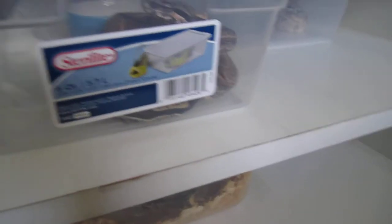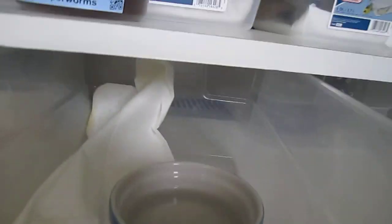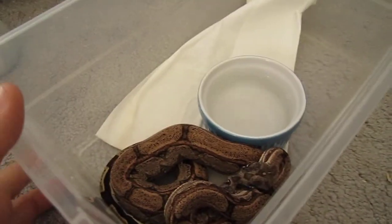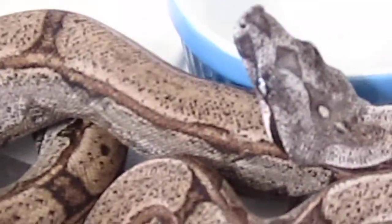Hey guys, I'm 0562 here and gonna be making a video on my arabesque 66 possible het albino male. Here he is — he's in a little six quart bin, he's a year old this summer. Fed him two days ago so it should be fine. See all those little dots? Those are the albino showing — everyone keeps saying that's the albino coming out in him.